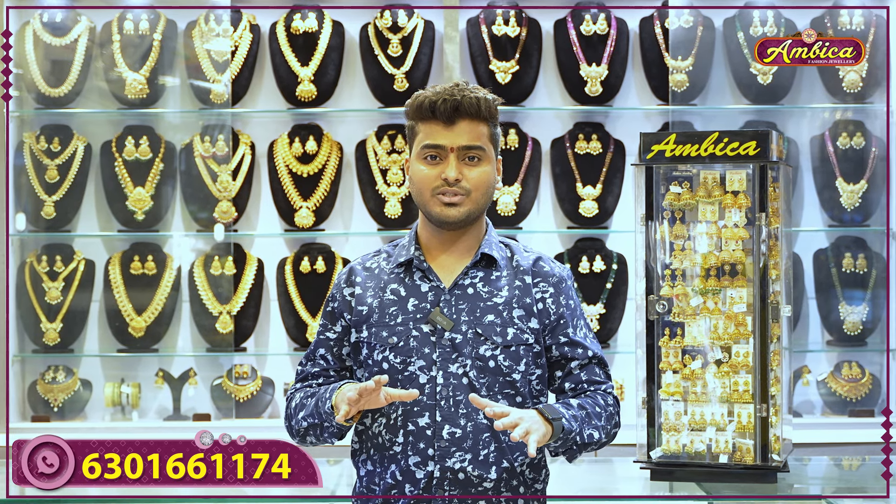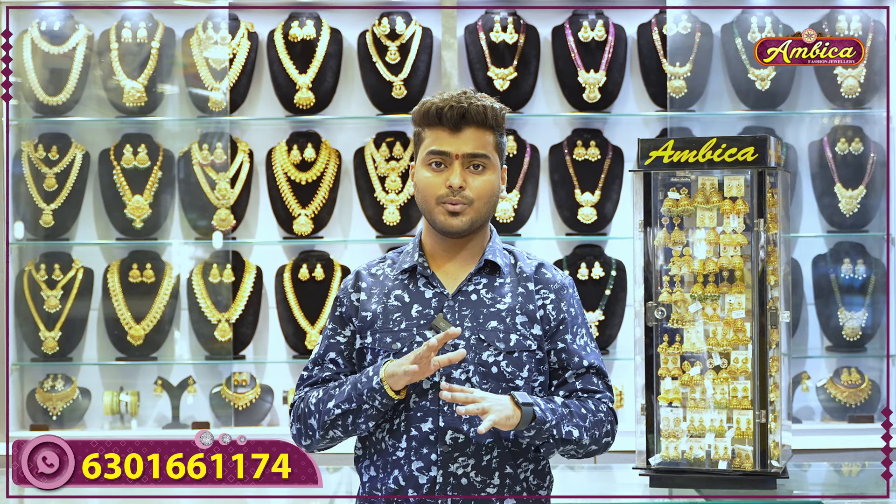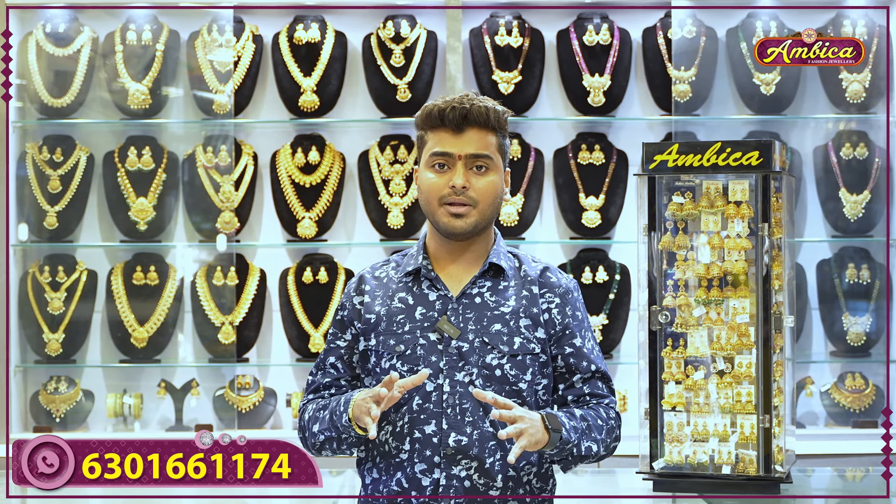Hi viewers, welcome back to Ambika Fashion Journal. This is a completely exclusive collection where we have unique collections. At wholesale prices, we have short collections to choose from, and a completely wide range of collections available.